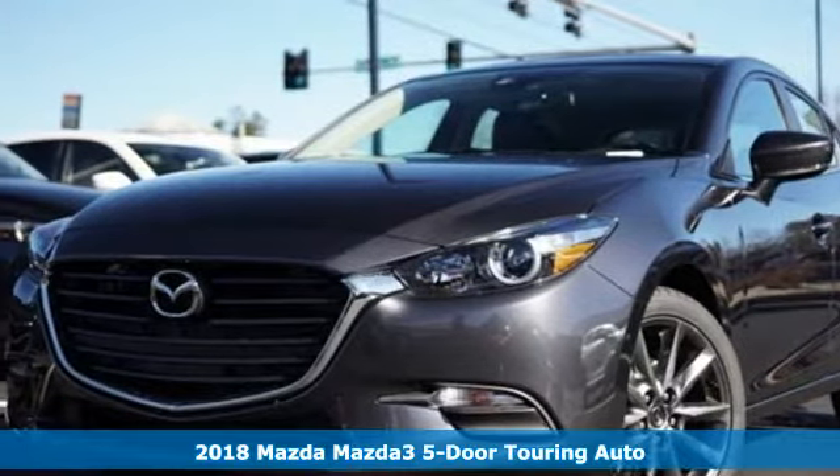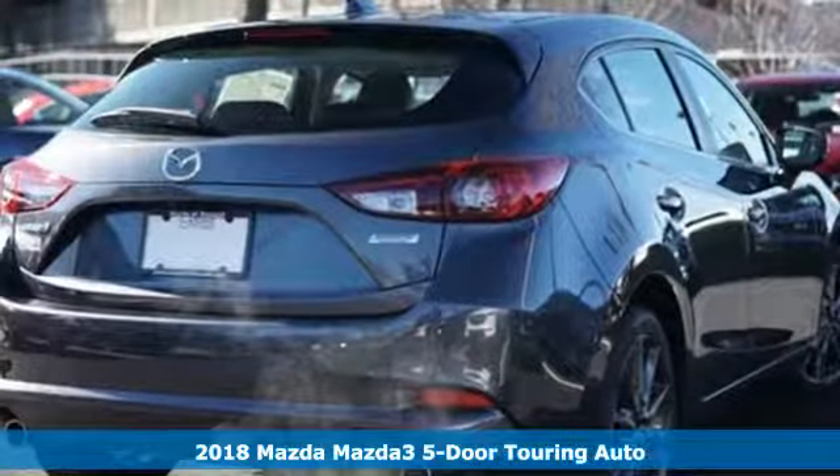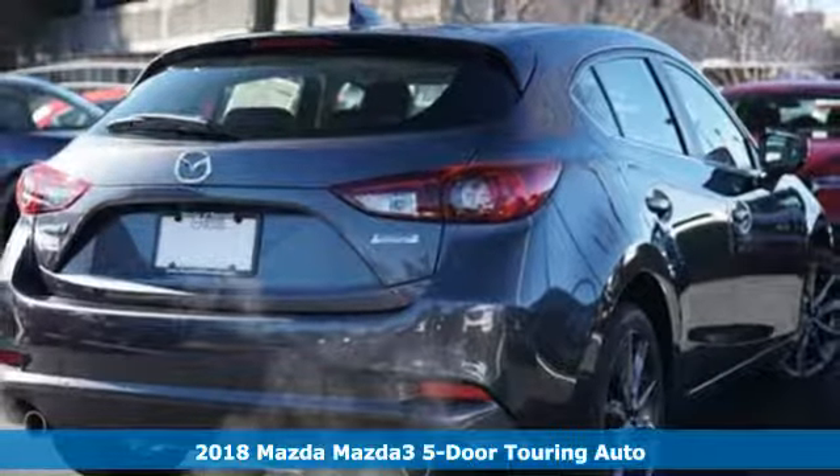It's a new 2018 Mazda 3 5-door. For all the things that drive you, there's Mazda.